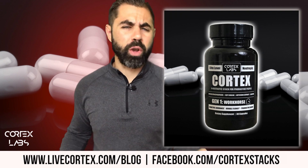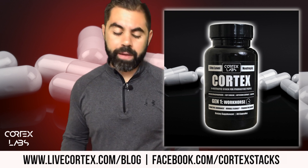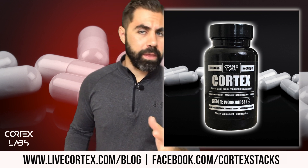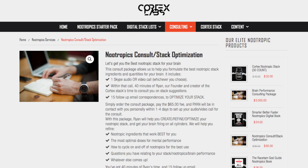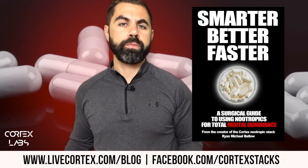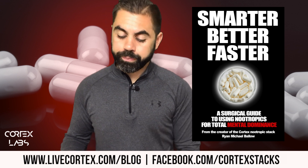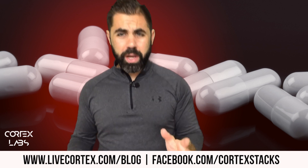I put it together, formulated a commercial pre-made stack, got the entrepreneurial bug to build a company around it, and now it ships to 12 countries. Get Cortex at livecortex.com — coupon code 'independence' through July 8th gets you Cortex for $26. We also have a consulting service on nootropics and a book called 'Smarter Better Faster' — you've got to read it 10 to 15 times to truly understand nootropics.